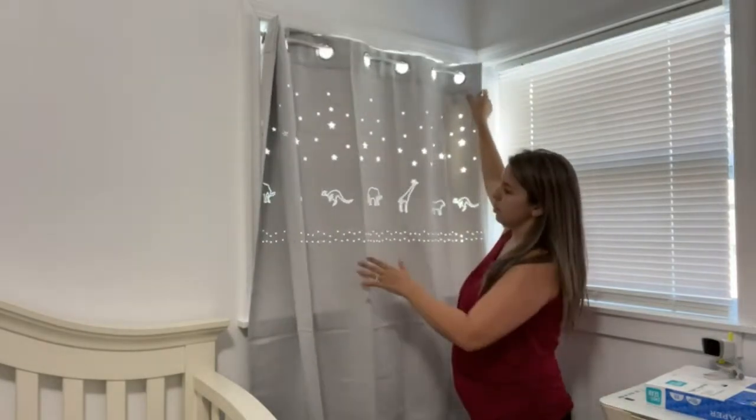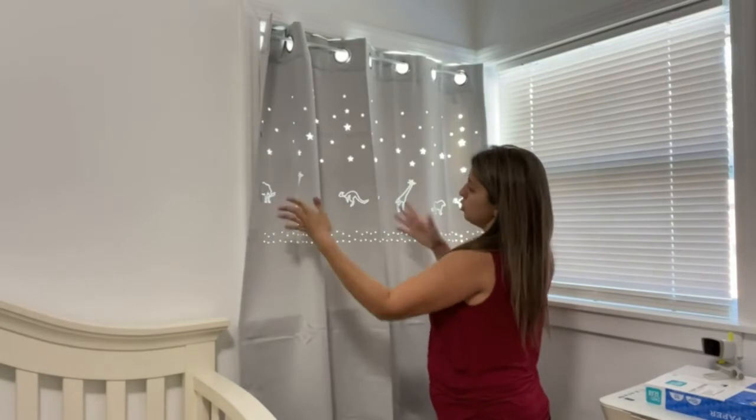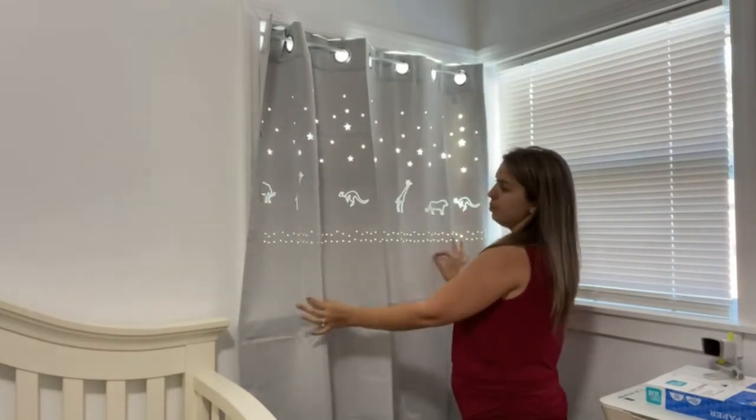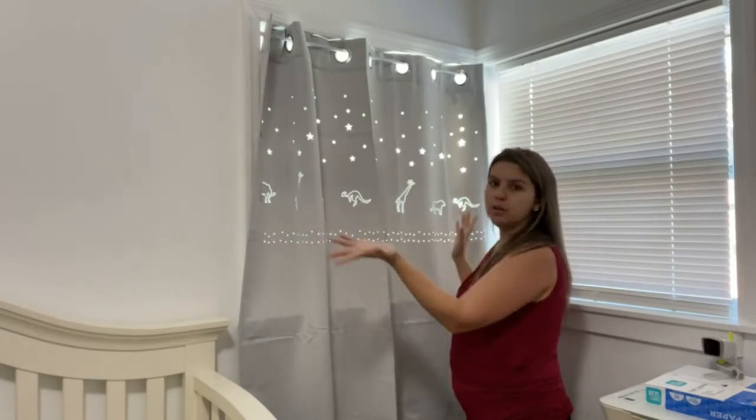Creating a peaceful sleeping environment, crafted from superior fabric using laser cutout technology with no chemical coatings, no foil printing, and no peculiar smell — providing a safe, private, and cozy rest room for your kids.